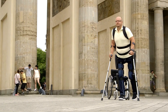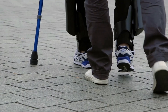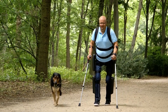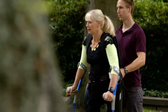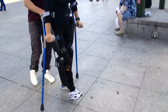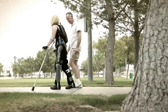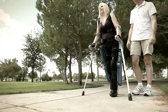Introducing the ReWalk Personal Exoskeleton, a groundbreaking innovation in mobility assistance designed to empower individuals with spinal cord injuries. This wearable robotic exoskeleton enables users to stand upright, walk, turn and even climb stairs with a natural, fluid motion. Engineered with advanced sensors and motion algorithms that respond to subtle changes in the user's center of gravity, the exoskeleton initiates movement with each shift, allowing users to control their steps and maintain balance. The device is equipped with rechargeable batteries providing several hours of continuous use, and is customizable to fit the specific needs of each user.